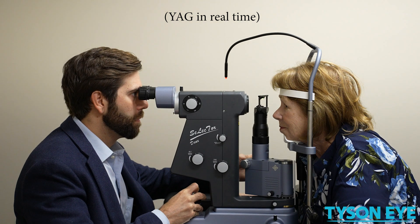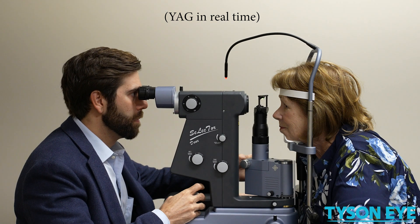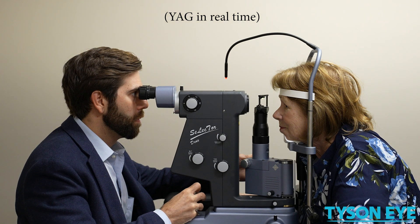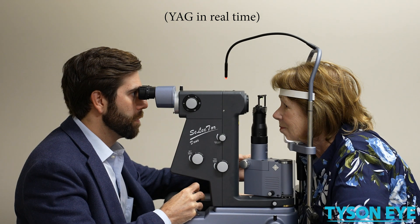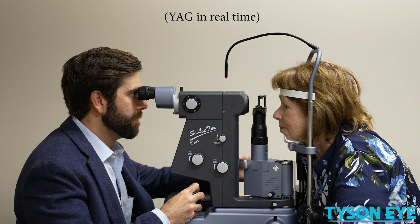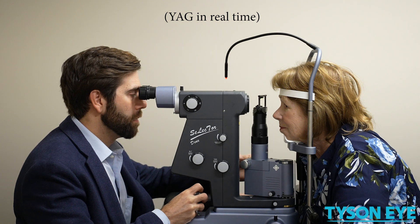You'll place your head inside of the slit lamp, just like you did in the exam room. You don't have to lay down for this laser — you're sitting upright, and the eyes getting the laser will already be dilated. The laser is painless and takes about 30 to 60 seconds.